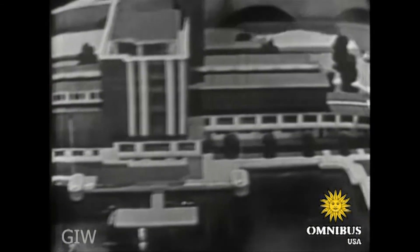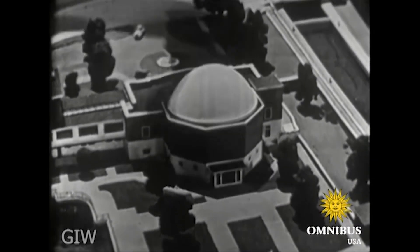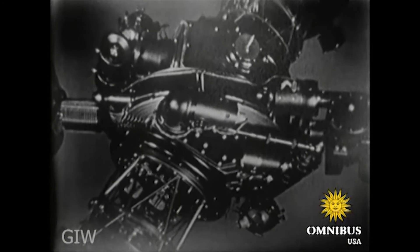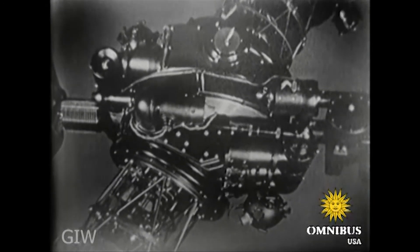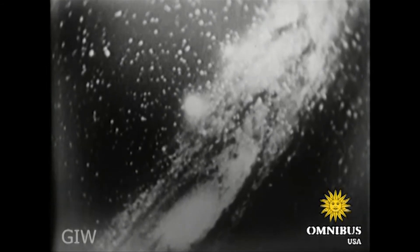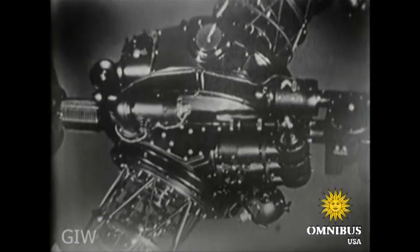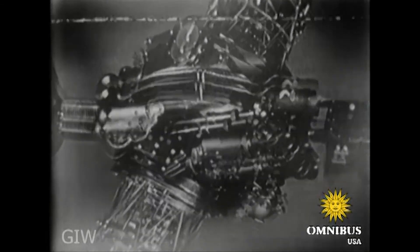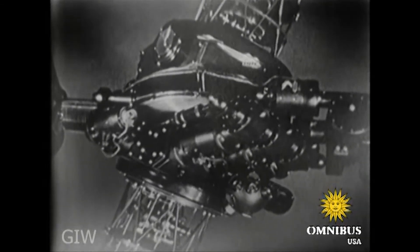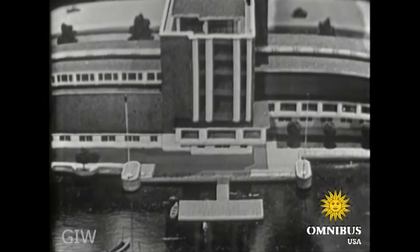The planetarium shows you how man fits into the scheme of the universe. Inside the giant dome, an outlandish monster projector will recreate the clock-like wheeling of the planets and the shifting patterns of the heavens. Our projector will show you the stars at the equator or the poles, and carry you forward a thousand years or back to the skies at the time of Christ's birth.